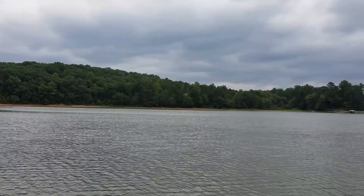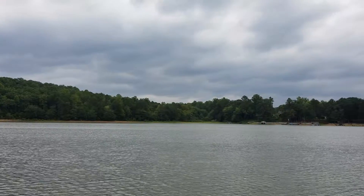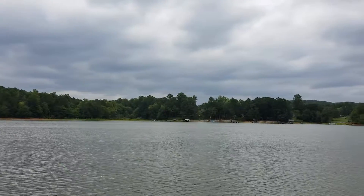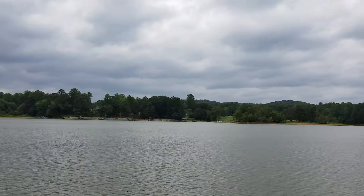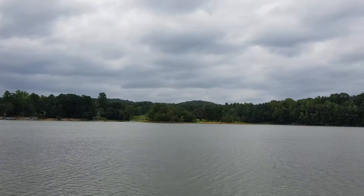Hey everyone, it's Arthur Prescott with LakeSydneyLanierHomes.com and Berkshire Hathaway Home Services, Georgia Properties on Lake Lanier. Today we're out at our newest listing at 6970 D Lane and we're down here at the dock. This is on Yellow Creek on the big open water of Yellow Creek, very near the northern arm of the Chesta T River.